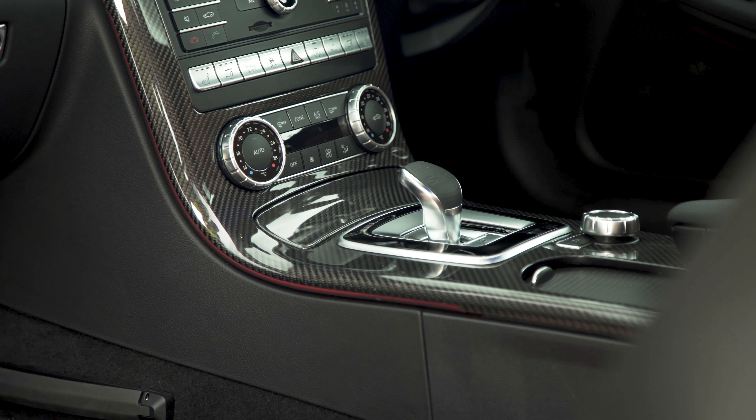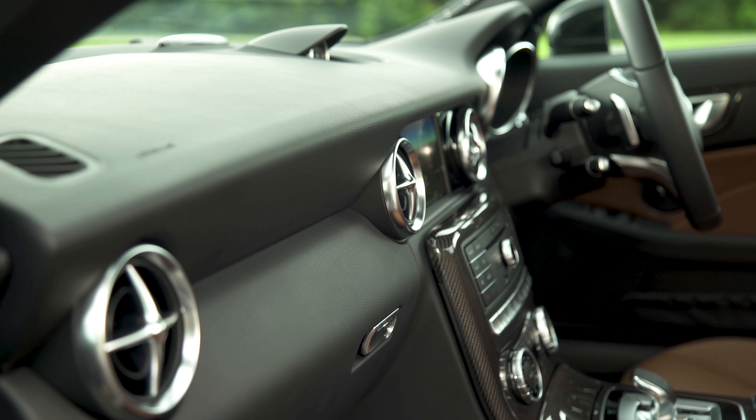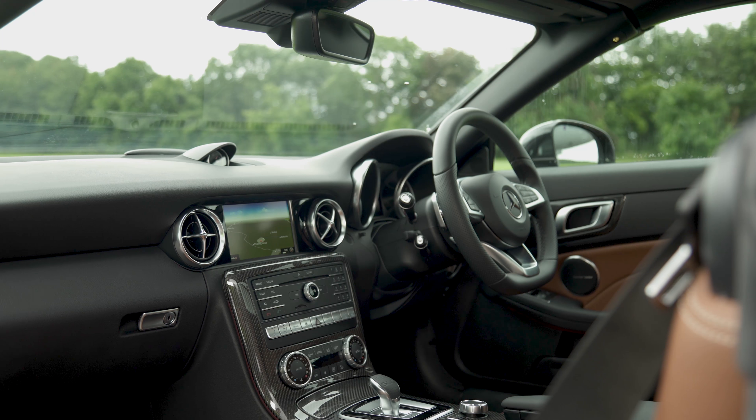The Mercedes SLC has plenty of pose value on the outside, but does it feel as stylish from the driver's seat? Well, yeah, kind of.